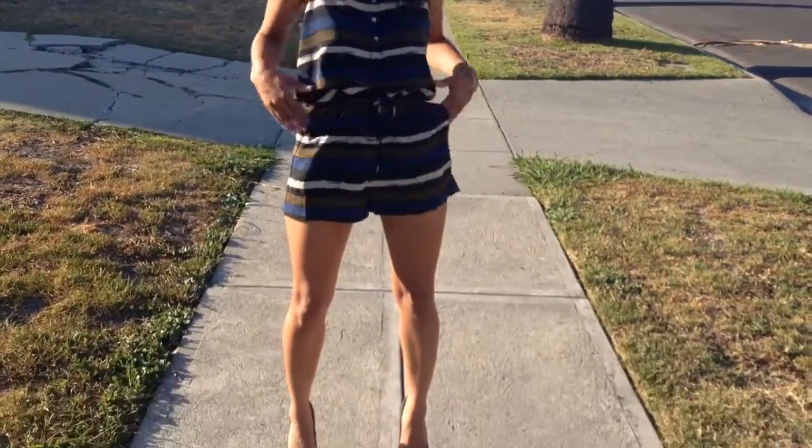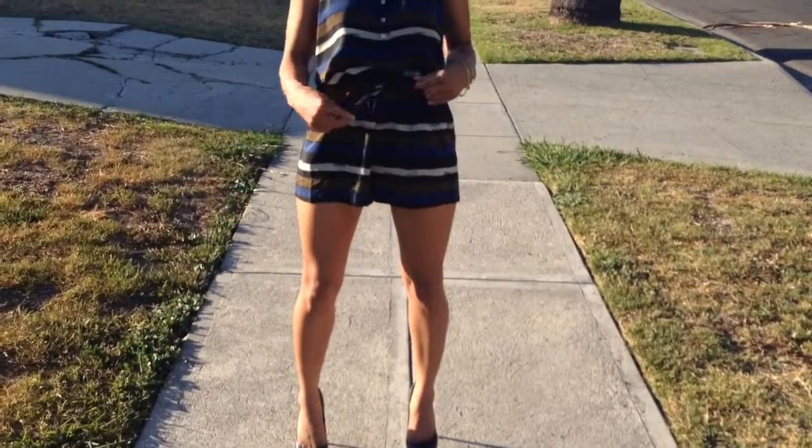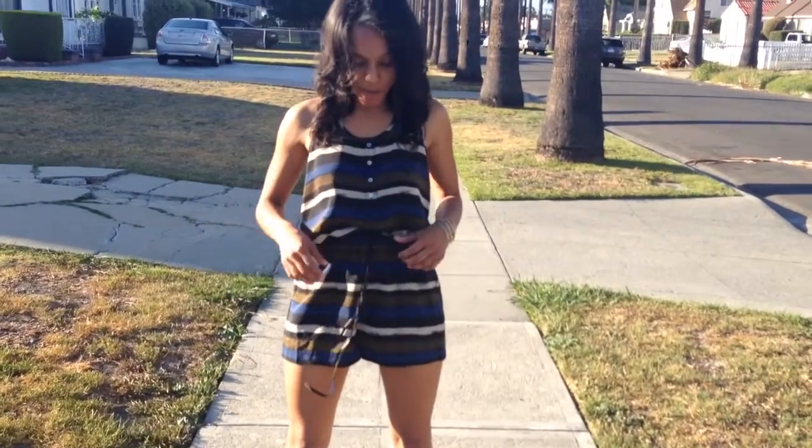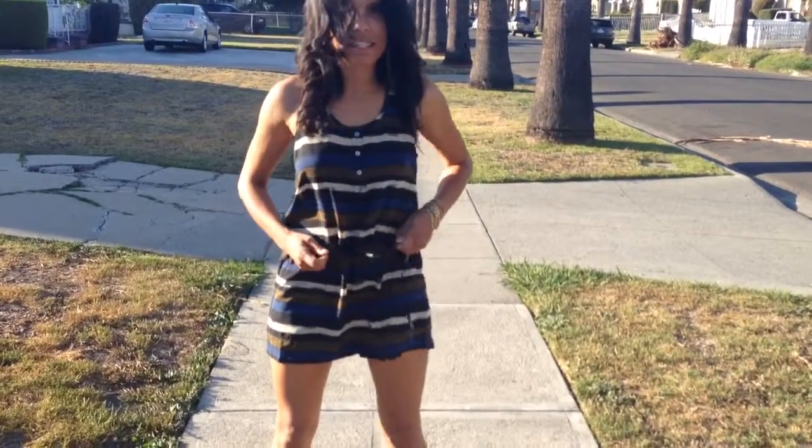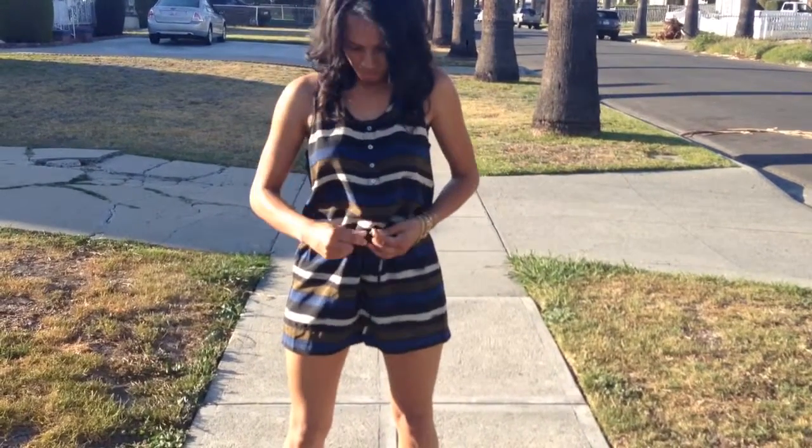What makes this romper amazing is that it has pockets, and it also has this draw strap that you can actually cinch to your waist. I'm going to unloosen it so that you can see. It's wide, and then now I can kind of cinch it to my waist as to what I like.